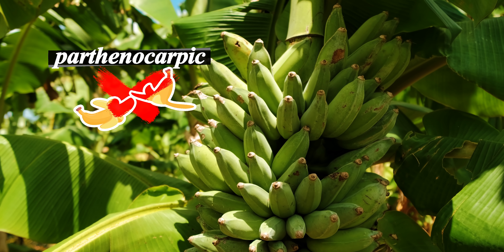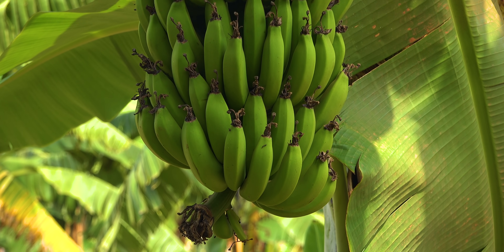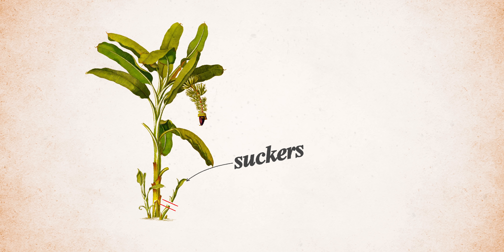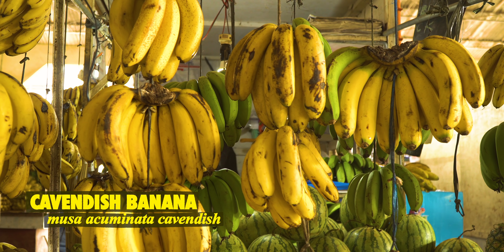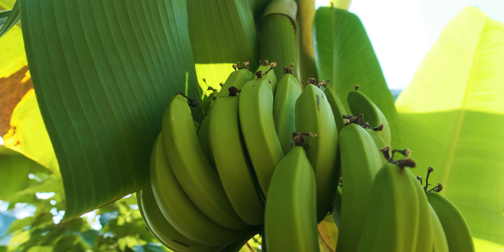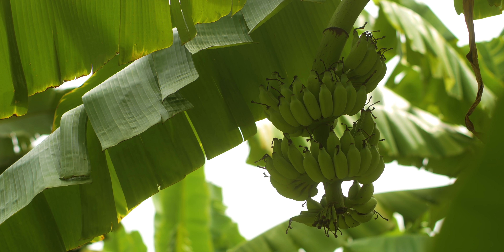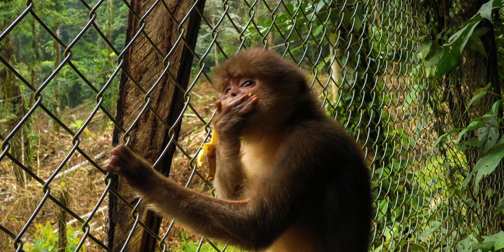After the banana plant flowers and fruits, it's cut down because each stalk can only produce one bunch. Side shoots known as suckers appear at the base of the main stalk, which can be removed and replanted. It's estimated that up to 99% of the bananas we eat today are Cavendish. Because of the way they're propagated, all Cavendish bananas are clones of each other — making them genetically identical. They've been artificially selected for fruit size and deliciousness. This inbreeding has made them unable to reproduce sexually or without the help of humans. If we were to disappear from the earth, this type of banana would die out soon after.